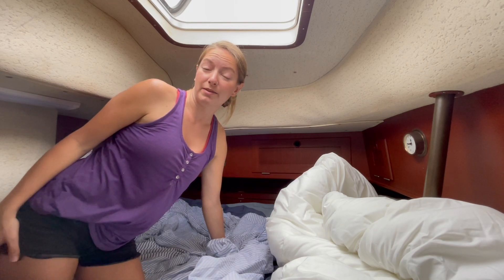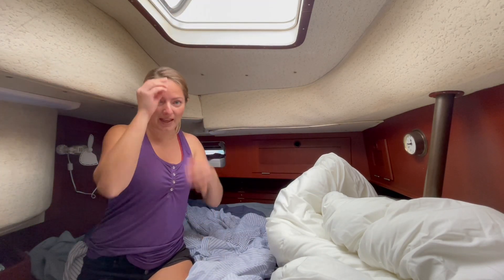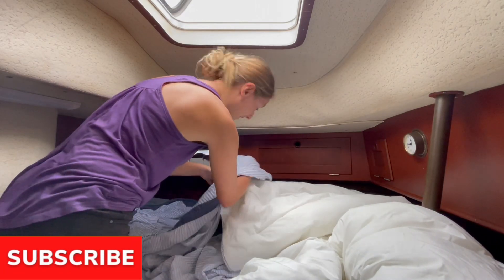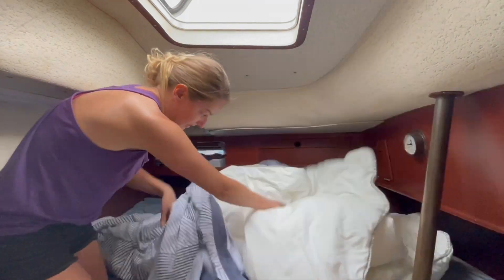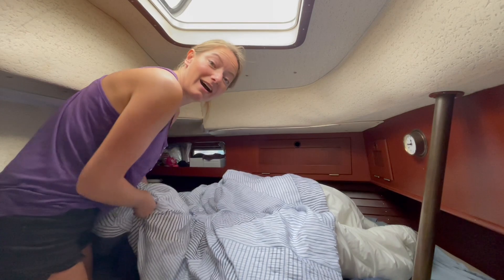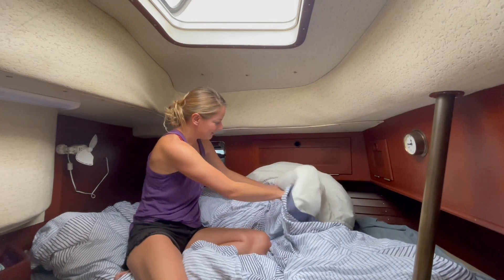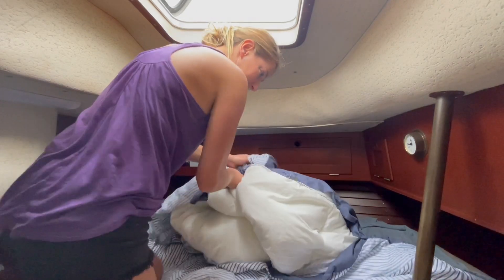I'm about to demonstrate for you the most simplest of tasks when you live in a house — not so simple when you live on a boat. I just did laundry and we have this big duvet, and now I need to fit it into the cover in a tiny space. Let's see how it goes and how long it takes me. These are the things you really take for granted — annoying tasks at home are a hundred times more annoying on a boat.